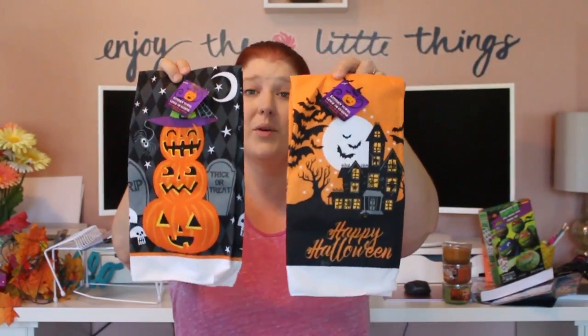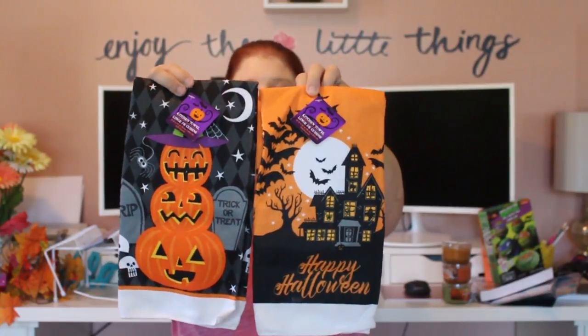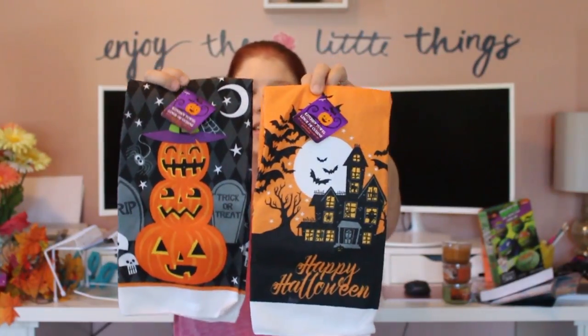I got some kitchen towels. I was really hoping to find a fall towel — I picked one up from Target last week but needed another for my oven handle. My Dollar Tree didn't have fall ones yet, but I did find two really cute Halloween ones: one with a stacking pumpkins theme and one with a haunted house theme.